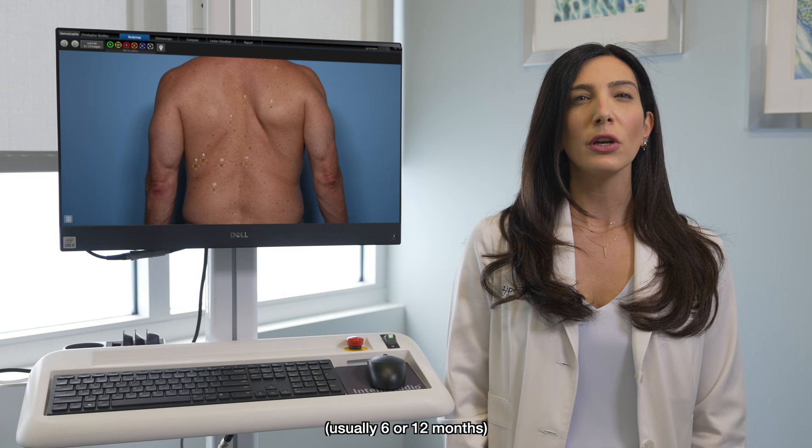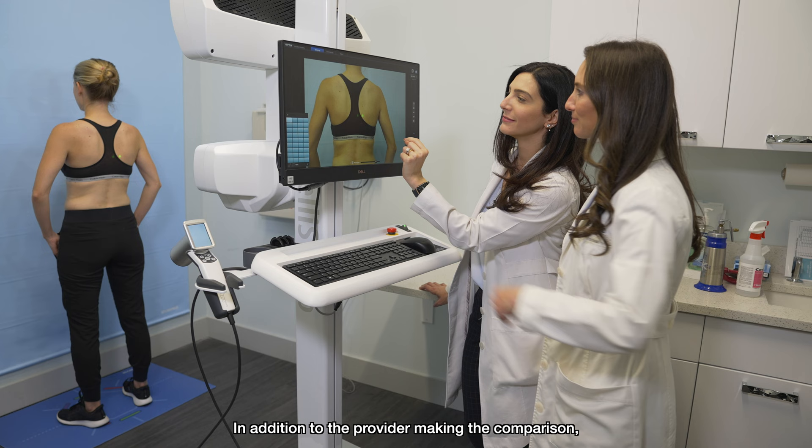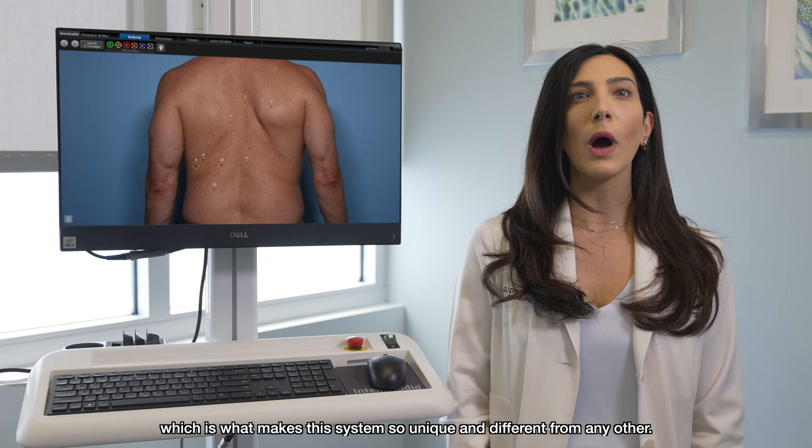At that time we can compare if there are any changes in existing moles, as well as document any new moles. In addition to the provider making the comparison, the computer uses artificial intelligence to identify and track these changes, which is what makes this system so unique and different from any other.